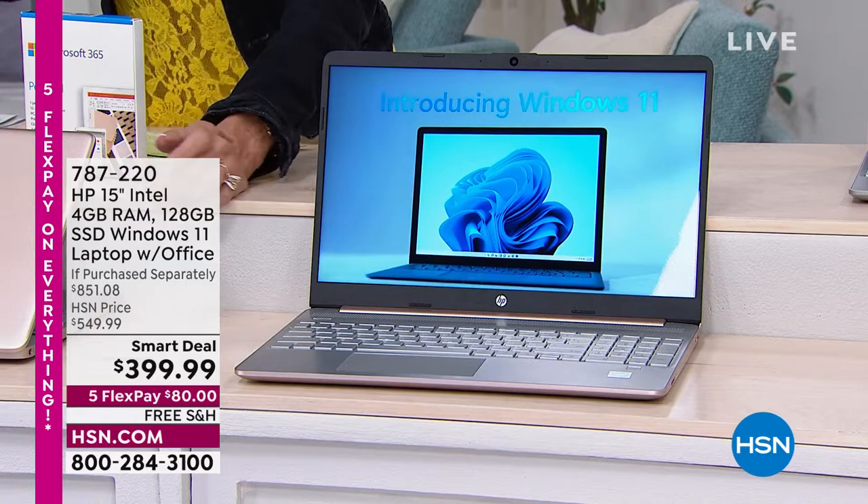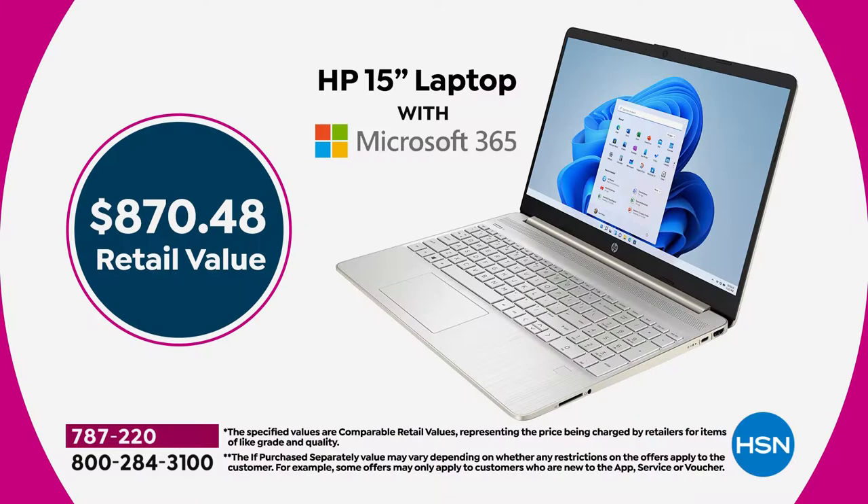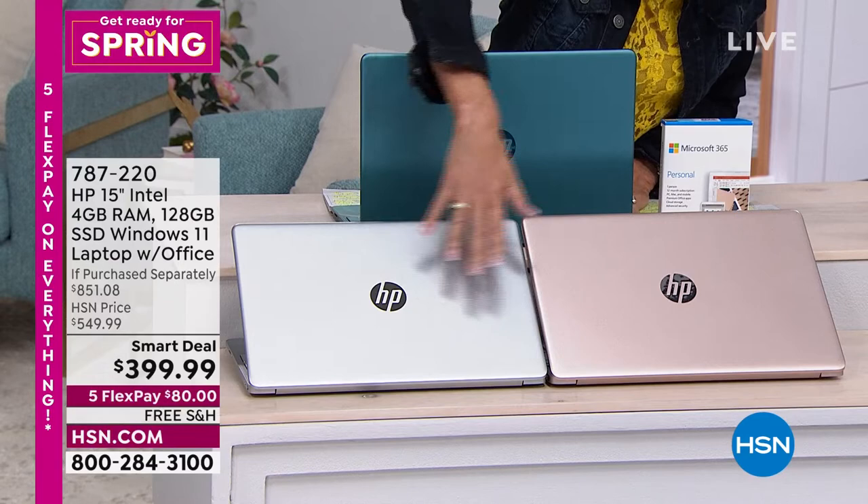There are way more features we'll tell you about later. The HSN price is $549, and it comes with a $70 value of Microsoft 365 Office. You're getting it all today for only $399.95 on FlexPay — that's an $870.48 value.